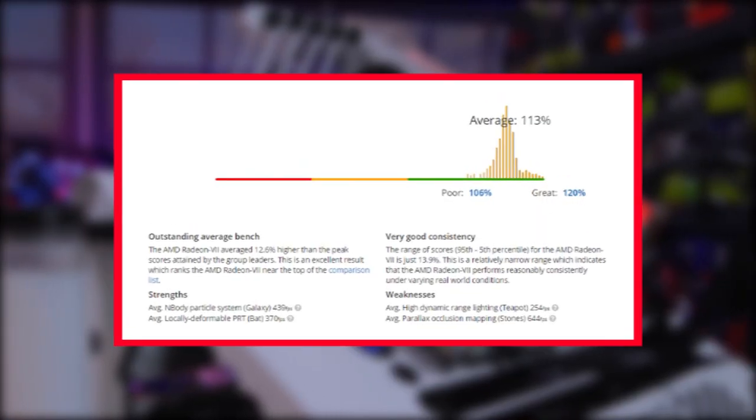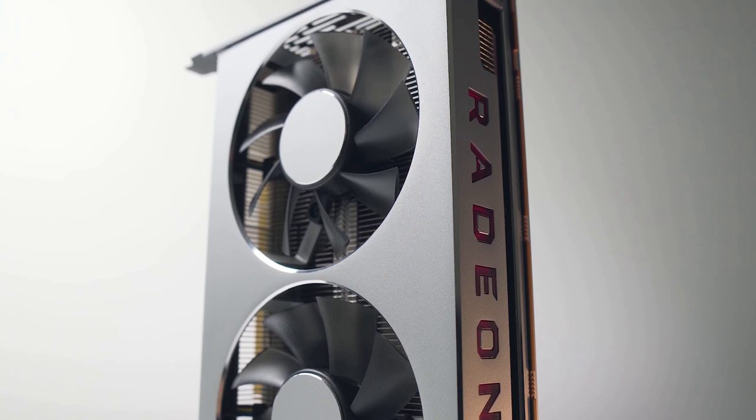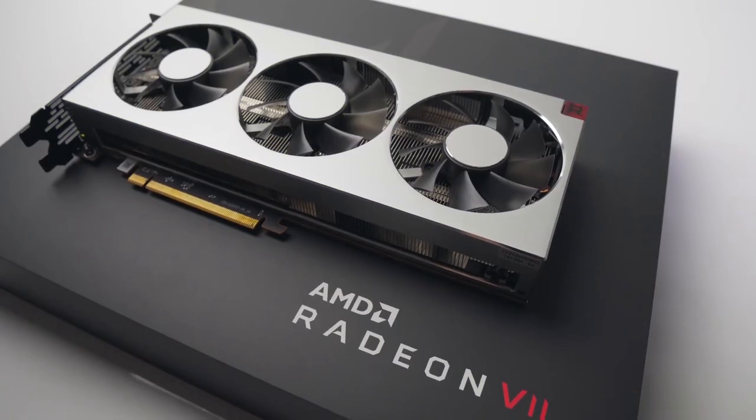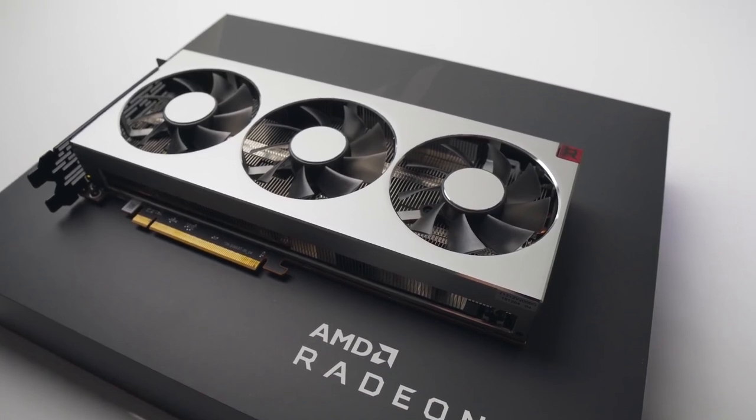Here is the benchmark of AMD Radeon 7. Reasons to buy: keeps pace with NVIDIA RTX 2080; useful extra VRAM; runs cooler than NVIDIA RTX. Reasons to avoid: troubling DirectX 12 performance; no crossfire support; power hungry.